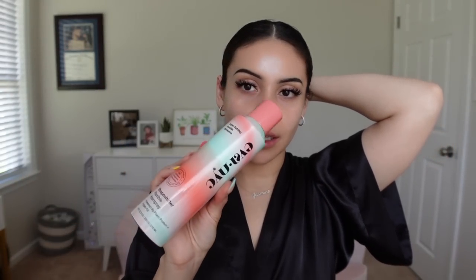This is the Eva NYC hairspray — I really like this. And this is basically the key brush; I need to clean mine. This is the kind of brush you need to do this style — it helps so much. You can get it at Sally's Beauty, Amazon, or Walmart. These little baby hairs right here are super annoying, and that's the main reason why I like to use this brush. I'm actually getting my hair done tomorrow.